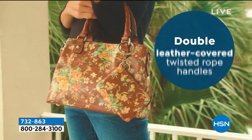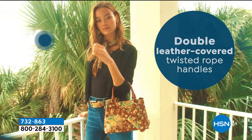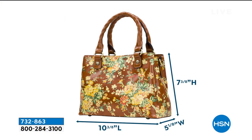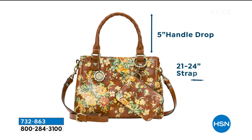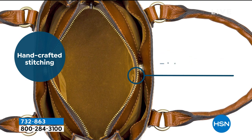Coming up a little bit later on in the show, we've got the double leather covered twisted rope handled handbag. This is on sale. It even has a little coin purse coming up. There's all the dimensions on this bag. Final call goes out on this bag — very limited. It's one of your favorite medium style silhouettes, so that's going to be coming up a little later on.